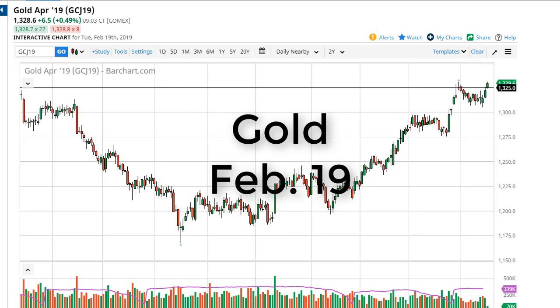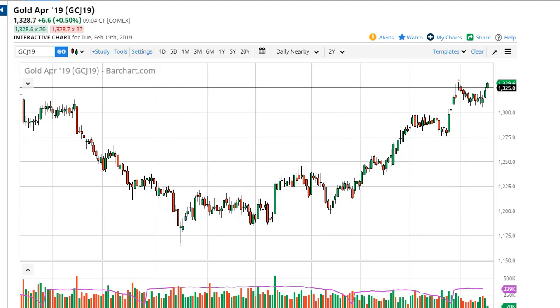From FX Empire, this is Chris taking a look at gold. You can see we've had a good day on Monday coming back from the weekend — a little bit of a bullish flag, I suppose. But at the end of the day, really what matters is that it looks like we're trying to break through massive resistance that extends from 1325 to 1350.